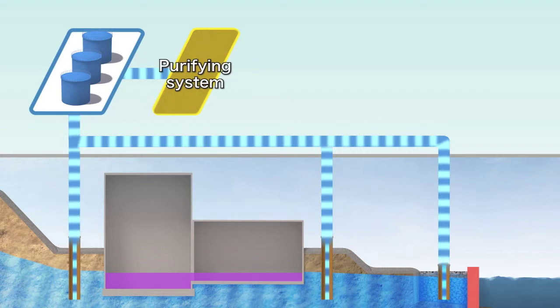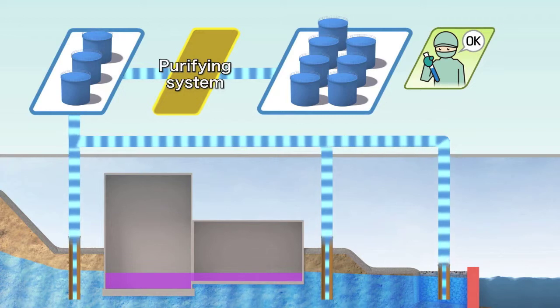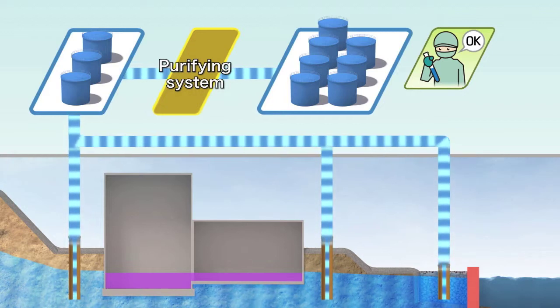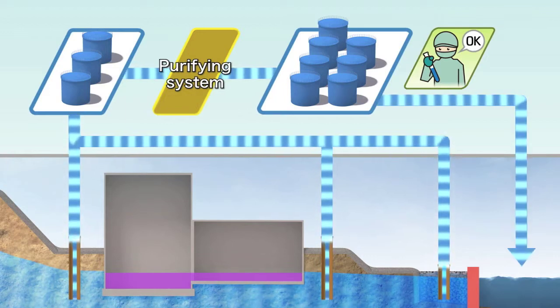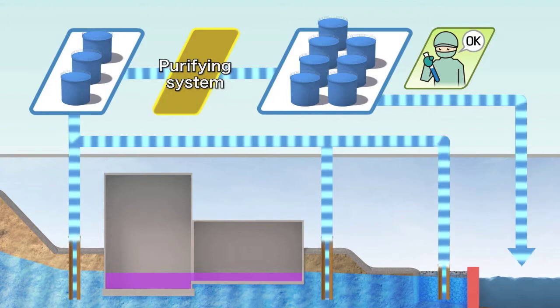Underground water is pumped up through the groundwater drain installed near the seaside impermeable wall, and through the subdrain near the reactor buildings, and is purified to the least possible concentration of radioactive materials via the purification equipment. However, discharge of this water will be carried out only upon obtaining permission from the appropriate ministries, agencies, and fishing industry representatives.